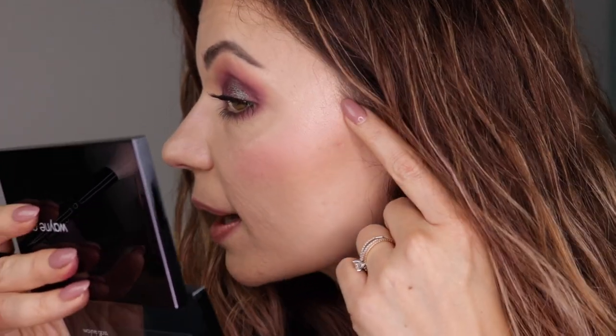If you happen to see any little micro-flecks of shimmer, that is from this eye look — I had a little bit of a fallout situation. But I don't see it enhancing any texture at all. I mean, I have texture — it's not like it's a blurring primer or anything — but it certainly doesn't enhance it. I feel very confident in this.